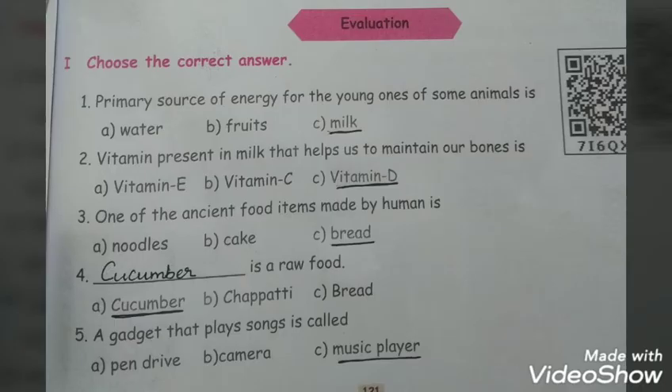Evaluation. Choose the correct answer. The primary source of energy for the young ones of some animals is milk. The vitamin present in milk that helps us to maintain our bones is Vitamin D. One of the ancient food items made by humans is bread. Cucumber is a raw food. A gadget that plays songs is called a music player.